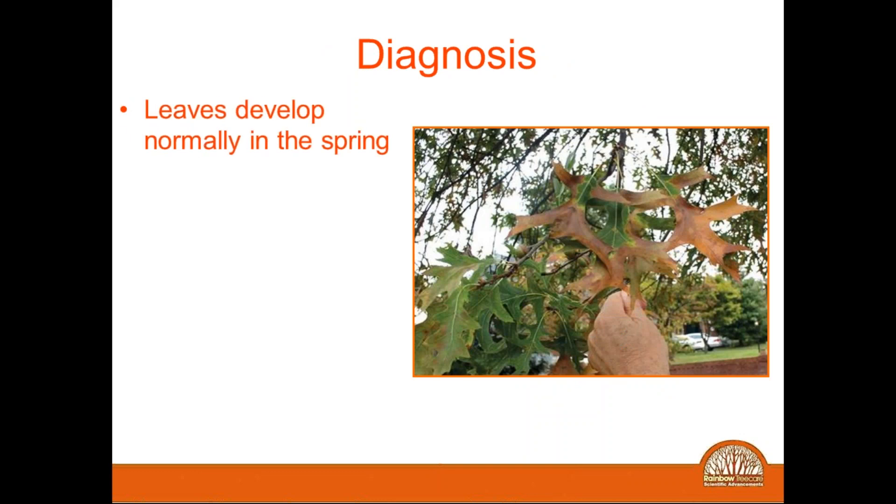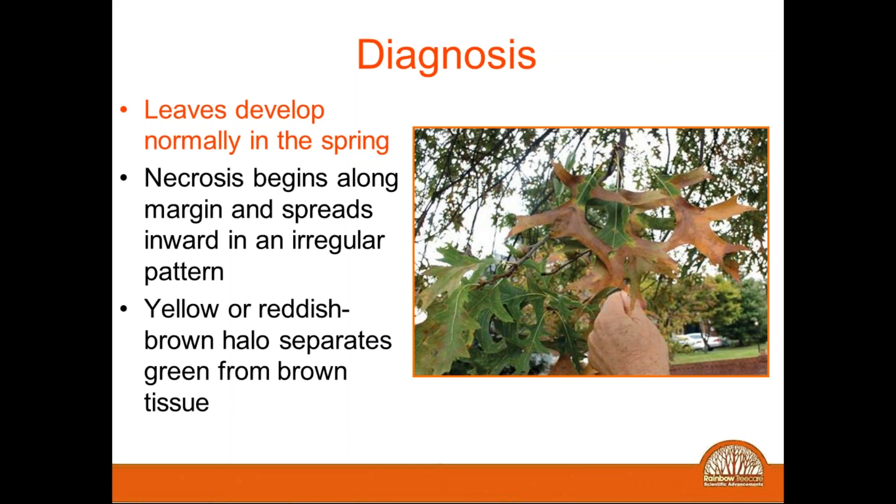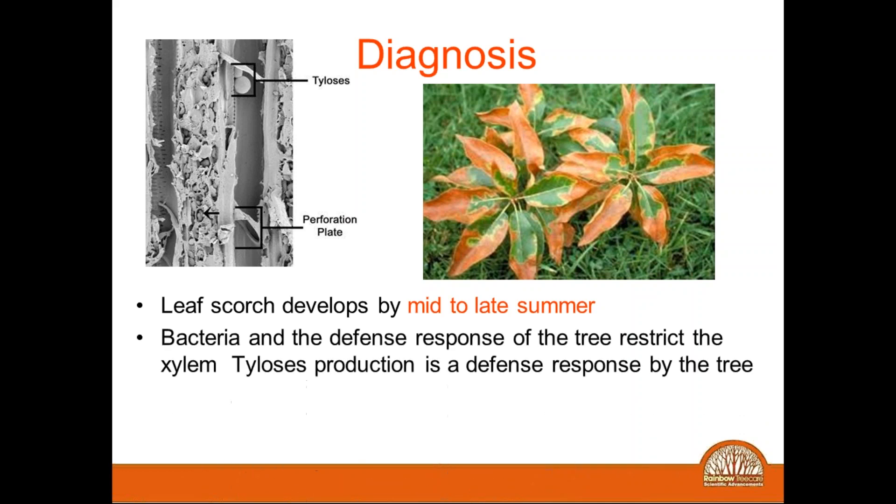These are some of the symptoms. What's very interesting is that many people are sort of tricked — this disease will actually cause plants to leaf out normally in the spring, and sometimes non-professional homeowners will think the disease is no longer affecting their trees. They'll leaf out normally, but as we start to get into the drier months of the season, you'll start to see necrosis develop. You'll see a reddish and brown area at the transition zone from healthy to dead tissue — what we call a halo — and oftentimes that halo is bright yellow, varying from species to species. The scorch usually develops in July, August, September, up to the early fall.